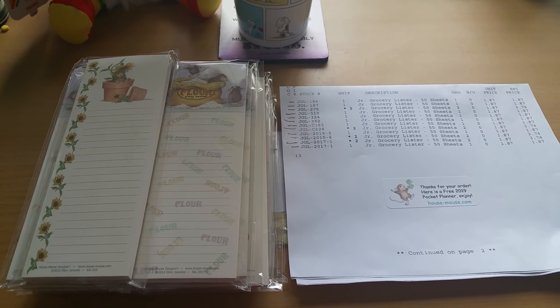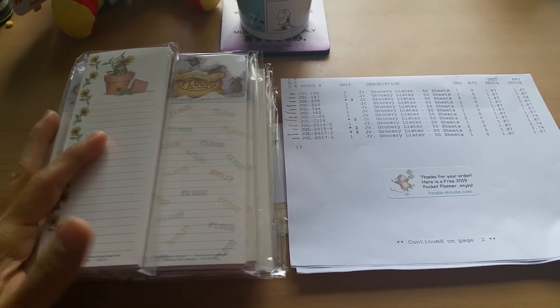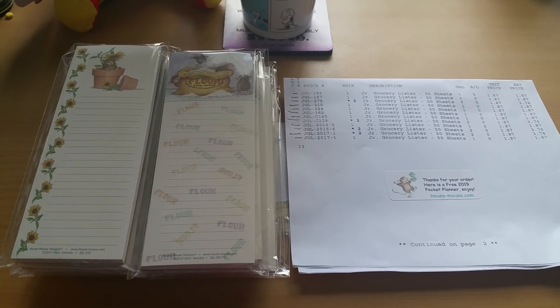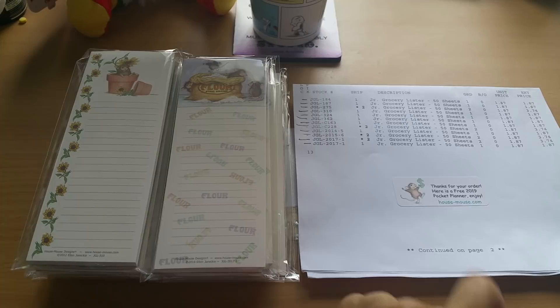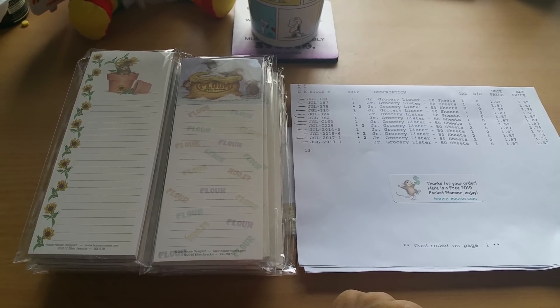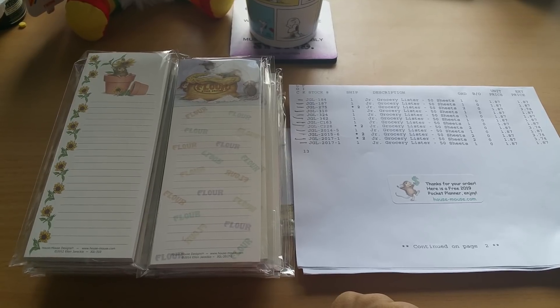Hey everyone, this is Grace. Hope you've been well. I was actually not planning on filming this video, but my very first order from housemouse.com arrived and I want to share it with you, as well as a promotion that's going on.